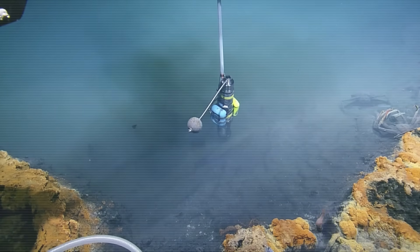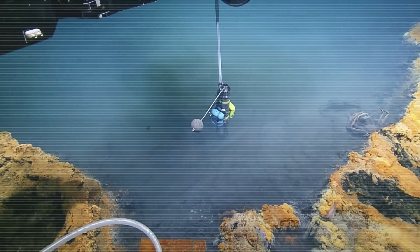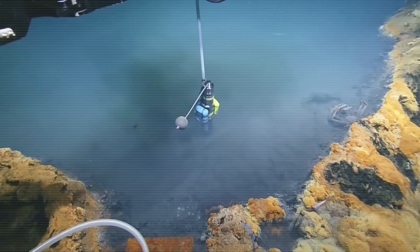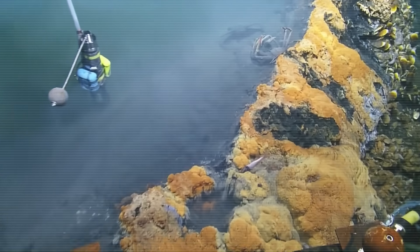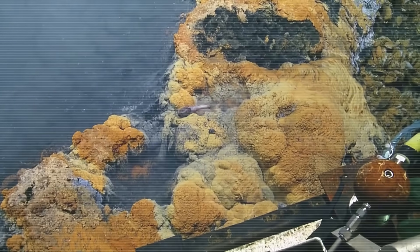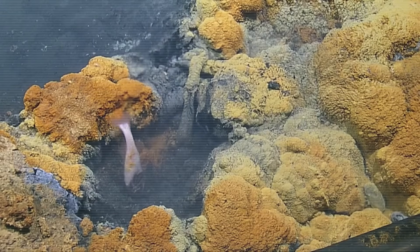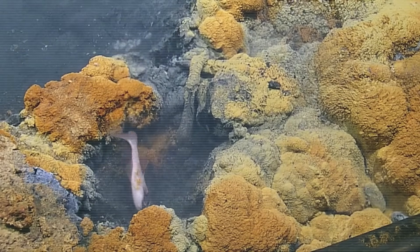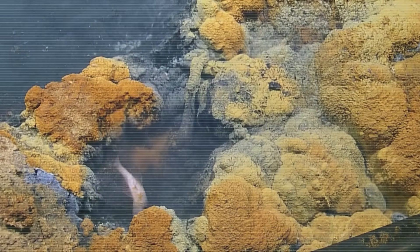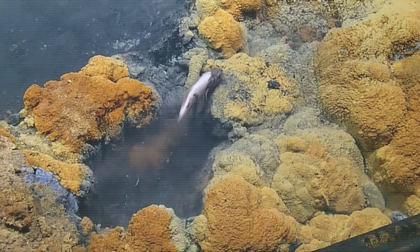These pools are absolutely deadly though. The salt content is dangerously high and there's no oxygen, so if a normal fish or crab accidentally swims into one, it dies almost immediately as the cells in their body just stop working. There are tons of dead animals around the edges of these pools, but somehow life still finds a way. There are bacteria and microbes that live in these pools, and that discovery is huge for helping us better understand how life works — because even in places we consider impossible for life, organisms can evolve to survive there.